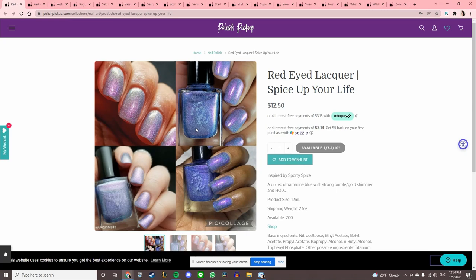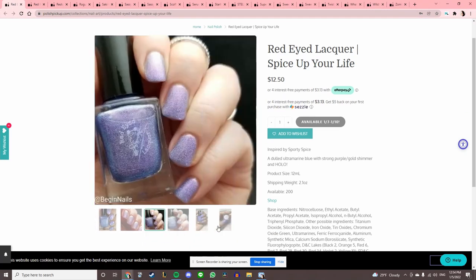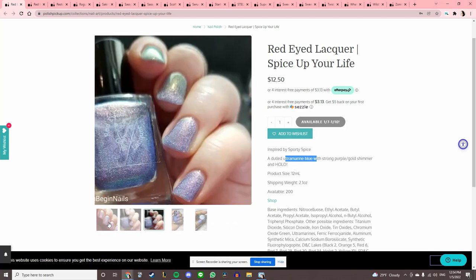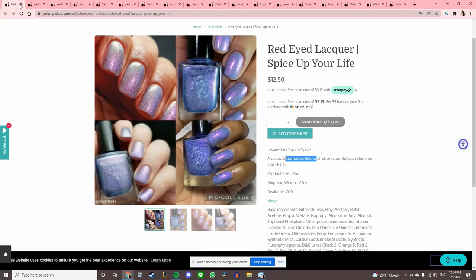Red Eyed Lacquer 'Spice Up Your Life' — everybody's doing Spice Girls ones and I wish I could be in on this because I never got into the Spice Girls — I was too young, and I was also deaf so I didn't get into music until I was a little older. Dulled ultramarine blue with a strong purple gold shimmer — it looks pretty, but it's not screaming my name.